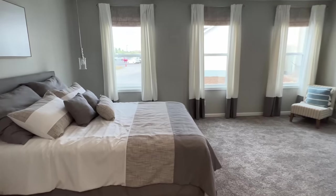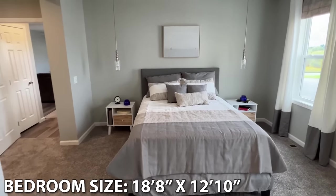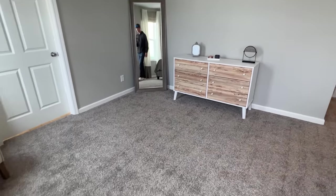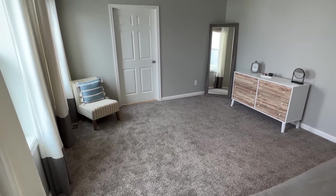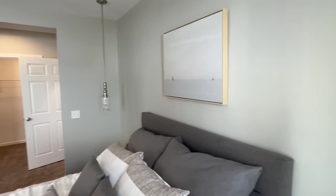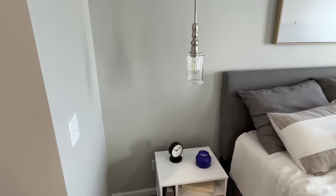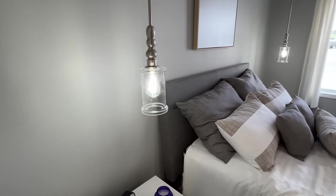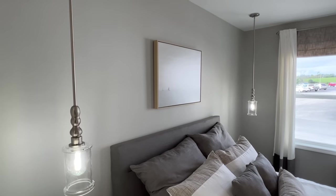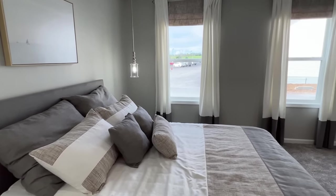Beautiful — great size closet. And then here's that main bedroom. What a room, y'all — look at all the space right out here. Oh wow, check that out. I've got to turn those on. Look at that right here by your — now that is neat. That's a first for me. That is so cool.